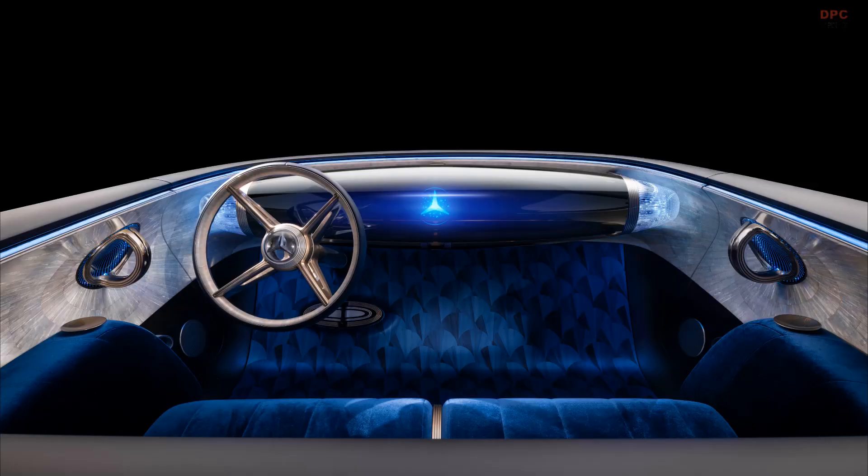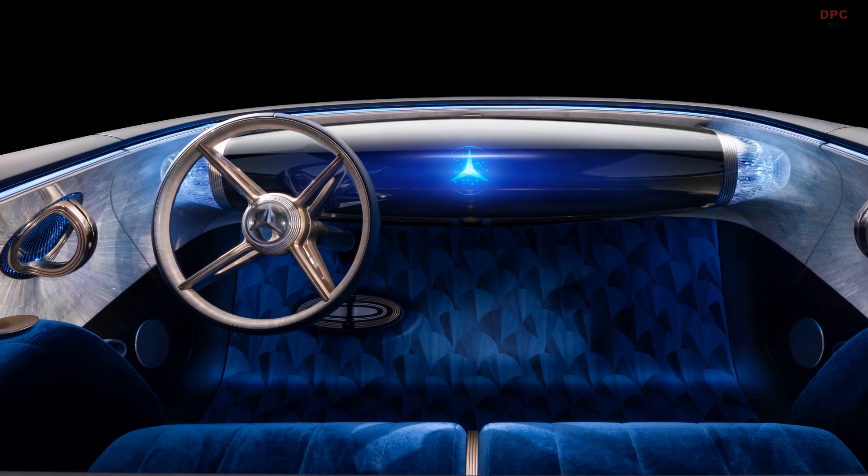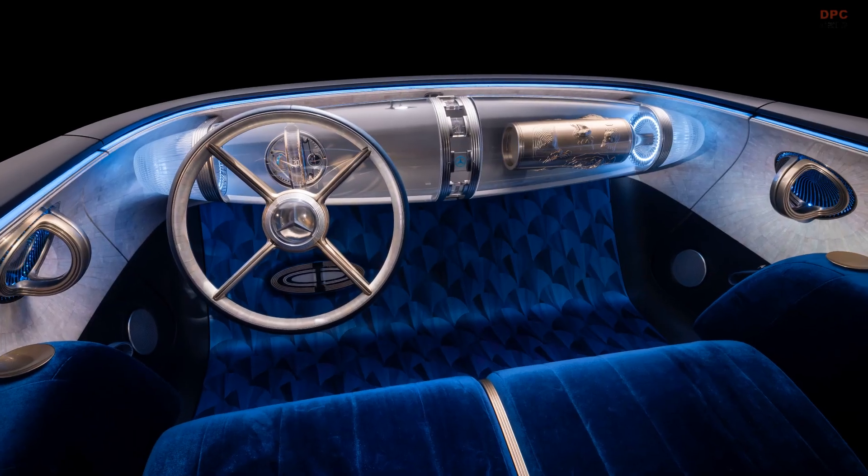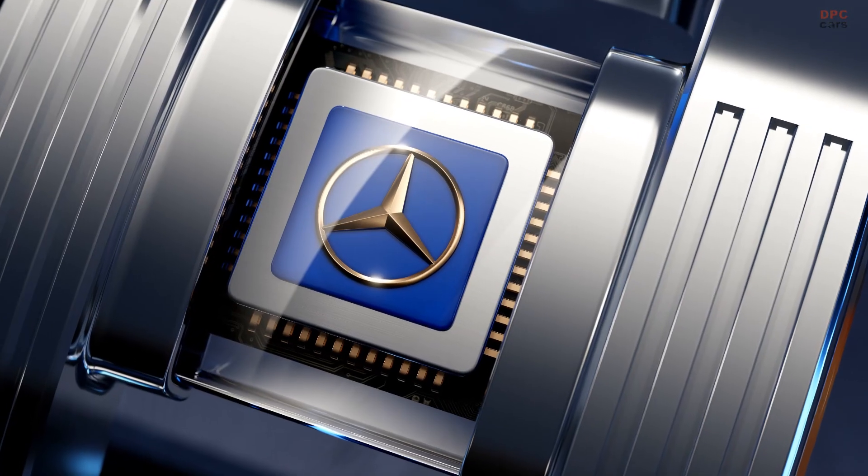Open the door, and the Art Deco storyline takes over. A floating glass dashboard that Mercedes calls the Zeppelin sets the mood. There is a graceful four-spoke steering wheel and an on-board artificial intelligence companion.